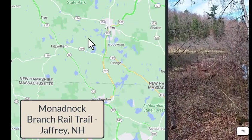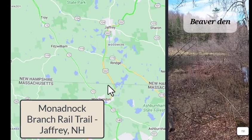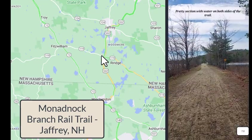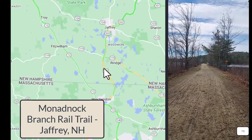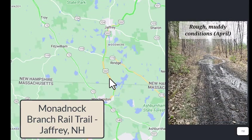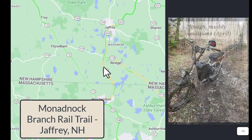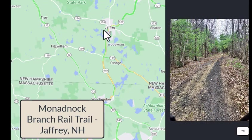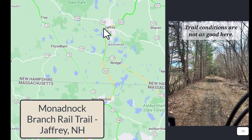This trail is about nine miles. It is great from Jaffrey up through Ringe, maybe down to about here. And then it gets really rough. So if you were just thinking of a family short bike ride, I would recommend staying on this portion of the rail trail.